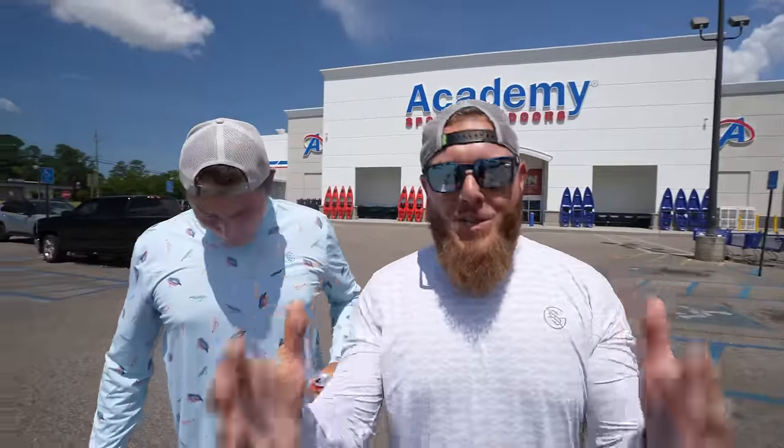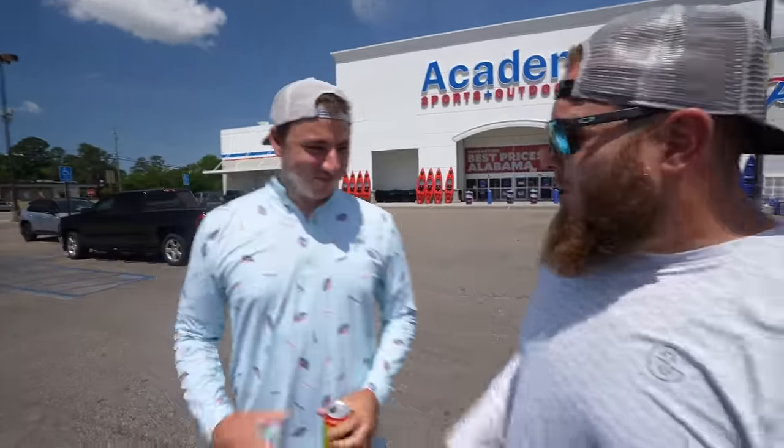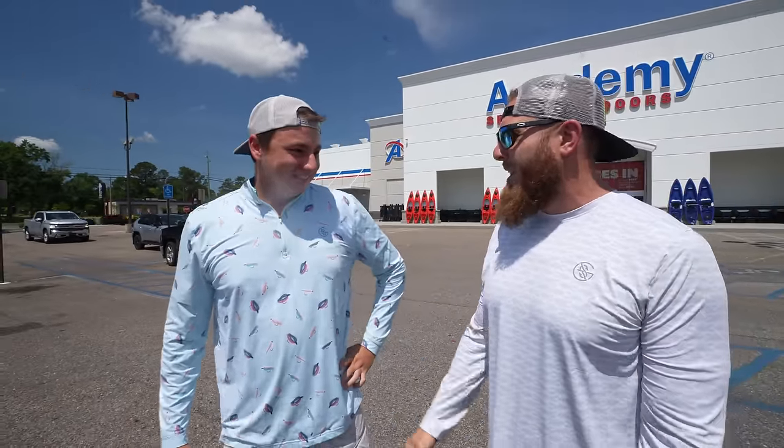What is up ladies and gentlemen? Welcome back to another video. Got the main man Fishing with Norm here. What's up everybody? You're looking like a solid 7-foot flat today. You're not looking like your normal 7-foot 2. I may have grown a little bit. I think you're getting up there. I'm up there.